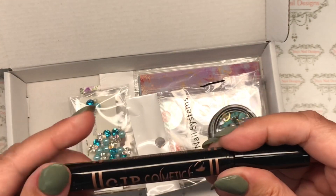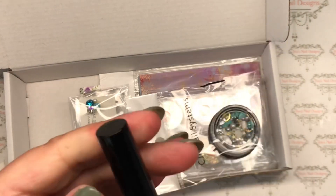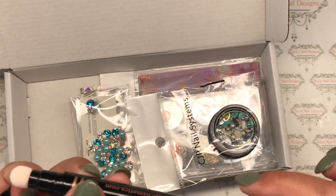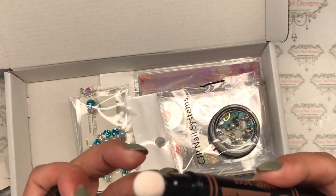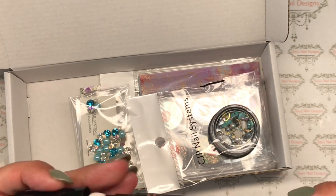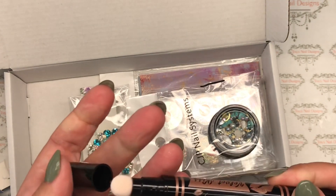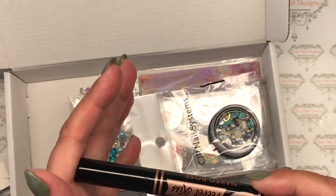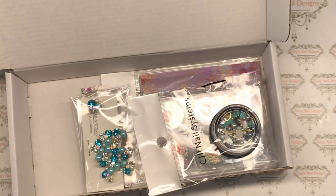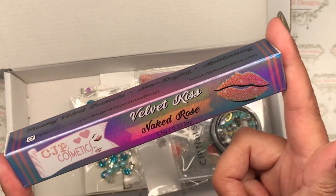Now I'm not into makeup myself — I know you'd think I'm a girl and all the rest of it — but I'm not. You must twist it and it comes out, and you pop it on your lips. I haven't seen one of those applicators before — I know I'm old! So lovely jubbly, I'll pop that to one side. So that's Naked Rose.